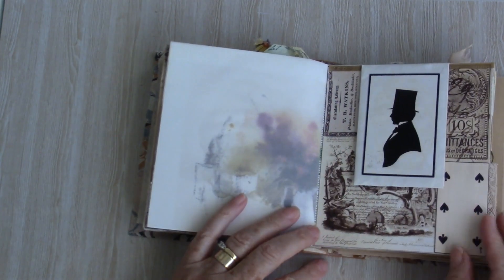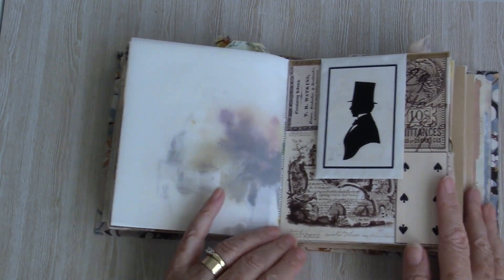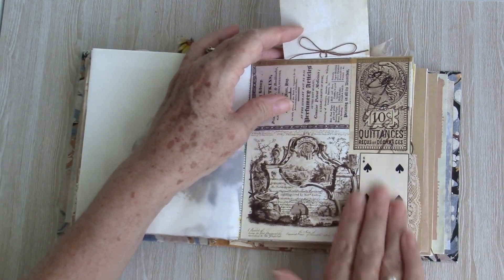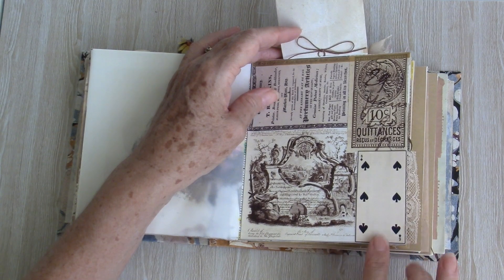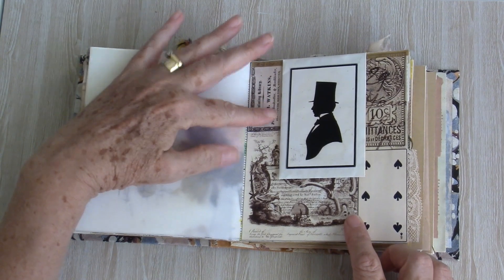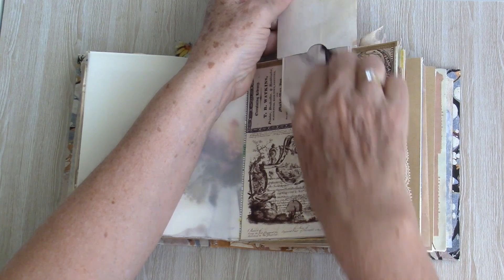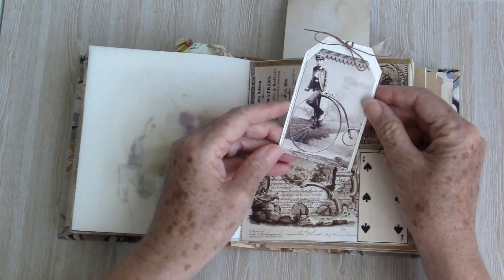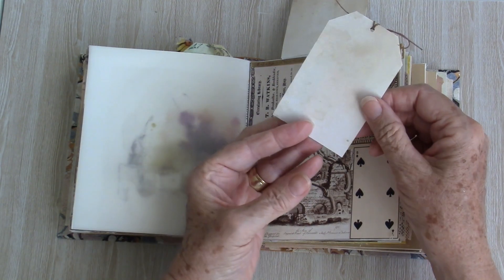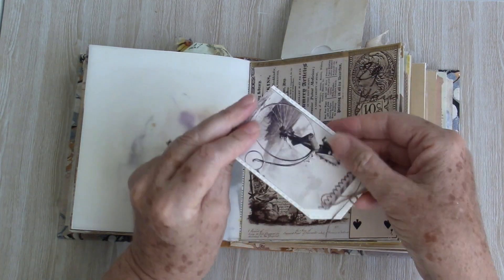The next page I worked on was this one, and to me this was a more masculine page. I've used neutral images, a playing card, and a flip-up pocket with a silhouette — love that image. Inside that pocket it's another vintage image, a penny farthing bicycle, and just tea-dyed paper on the reverse.